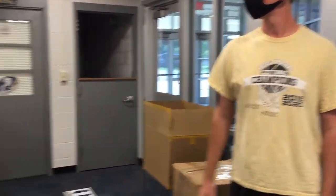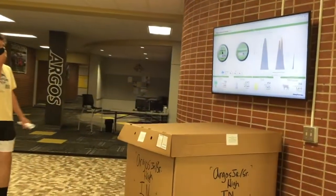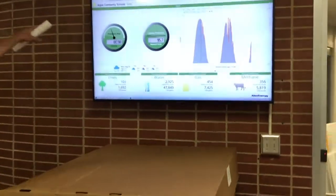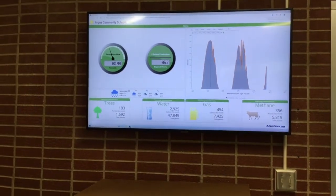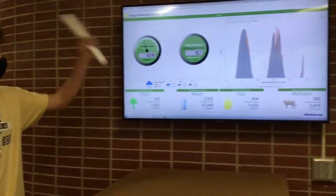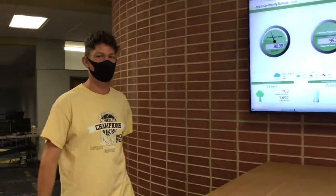We also have Mr. Modish back here. Here we have the diagrams and everything of the new solar panel system we have going on on the roof — we're not going to go up there because that's super dangerous, but this is how everything works. We planted 103 trees this month — good job, guys, saving the planet.